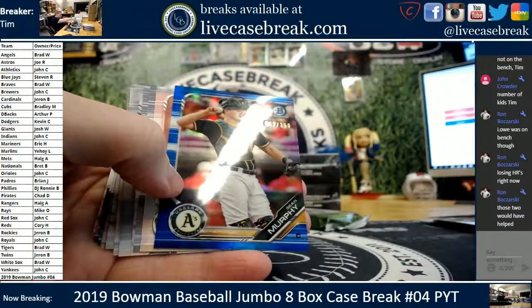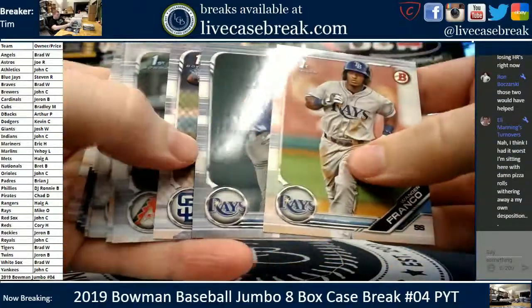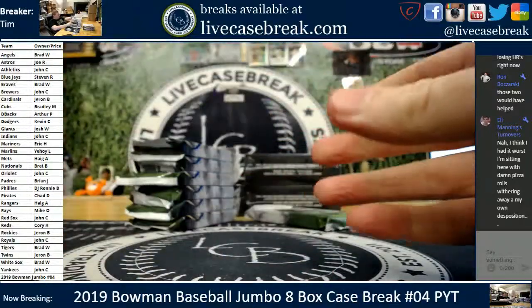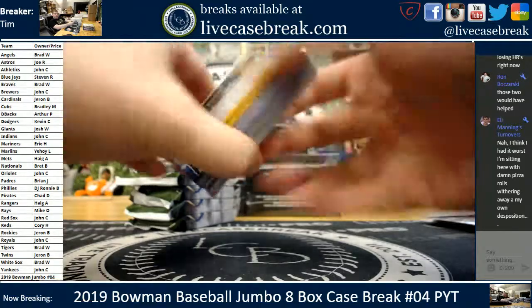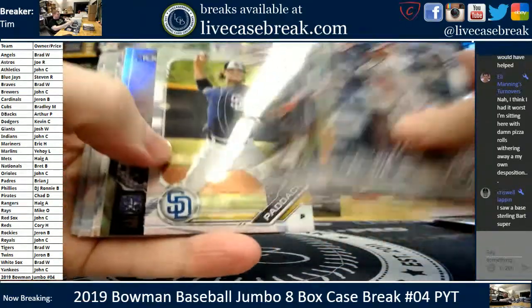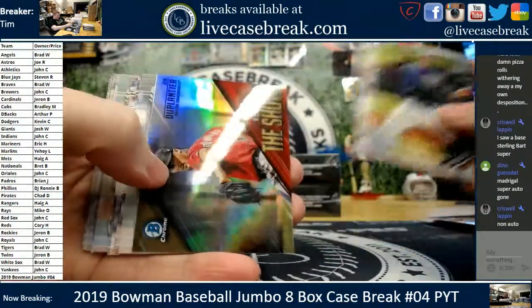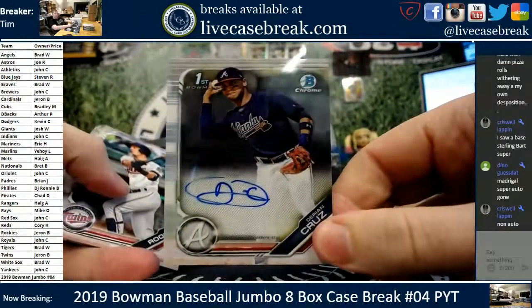Kopec 89. Sean Murphy is the blue chrome out of 150, 92 out of 150. Franco paper. Kyle Tucker, Topps 100. Duplantier, the auto. Darian Cruz. Braves on the board. Darian Cruz.